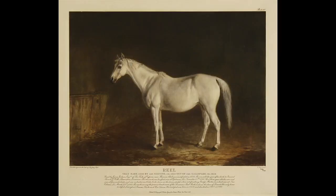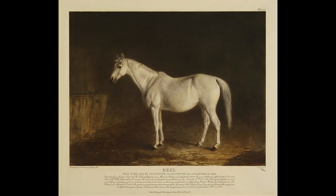The horses are all very well-known horses. The lithographs spell out the story of the achievements of the horse, the name of the horse, and there are various pictures of people in the lithographs as well.